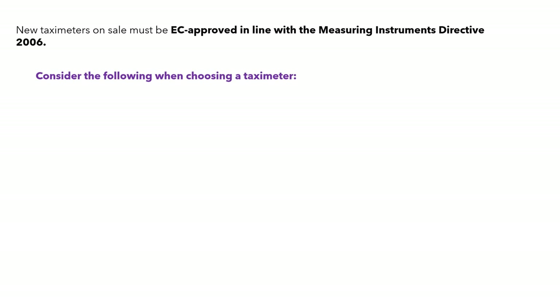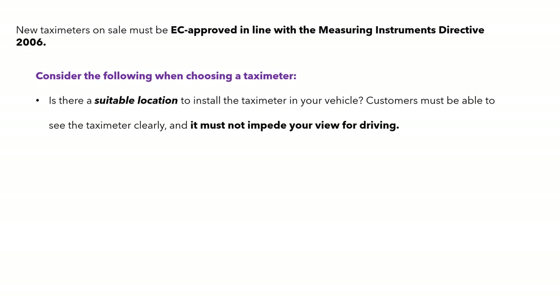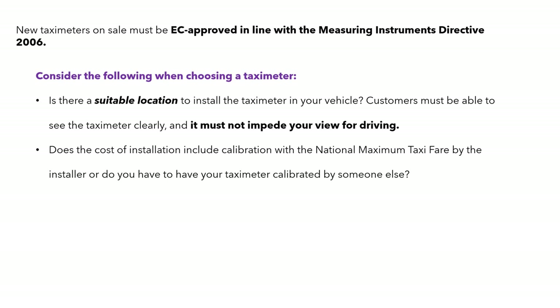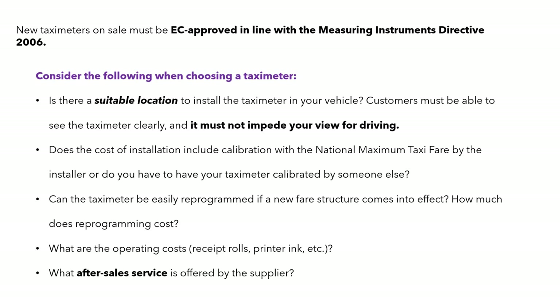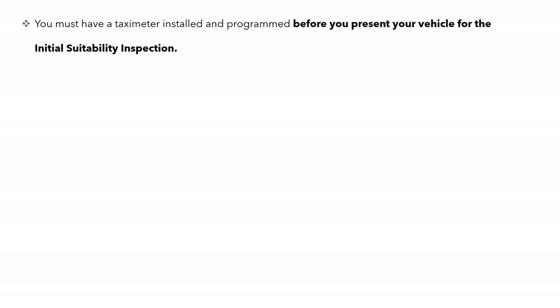The NTA recommends when choosing a taxi meter that it's in a suitable location where customers can see it clearly and it must not impair your driving view. Consider whether the cost of installation includes calibration with the maximum taxi fare by the installer, whether it can be easily reprogrammed once a new fare structure comes into effect, reprogramming costs, operating costs such as receipt rolls and printer, and the after-sales service offered by the supplier.